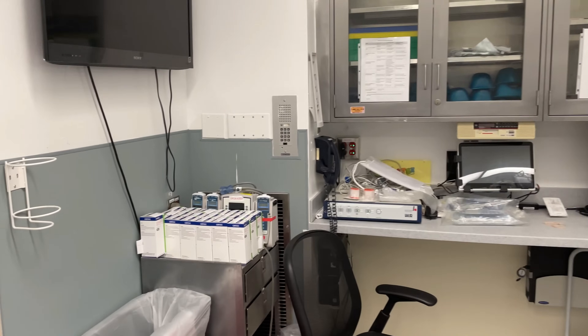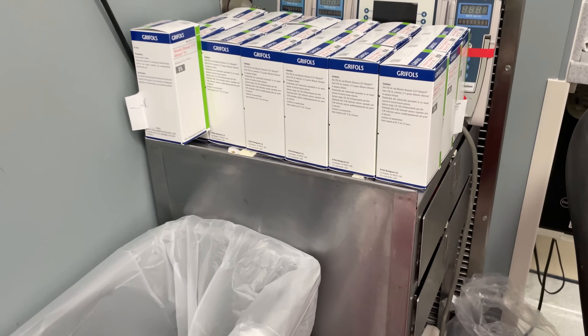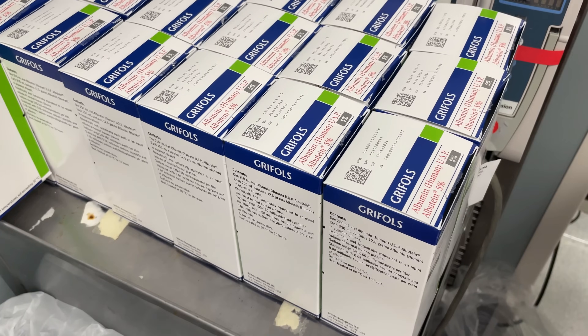Just next to the anesthesia cart is a large supply of albumin, which is commonly used for volume resuscitation during liver transplant surgery, along with blood products if the patient is willing to accept blood products.